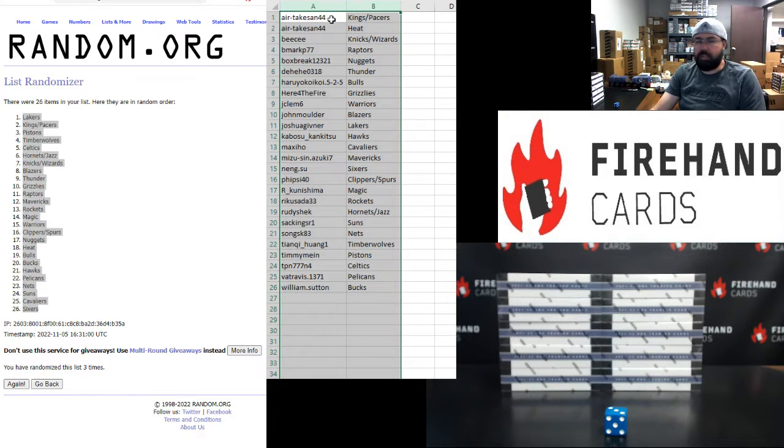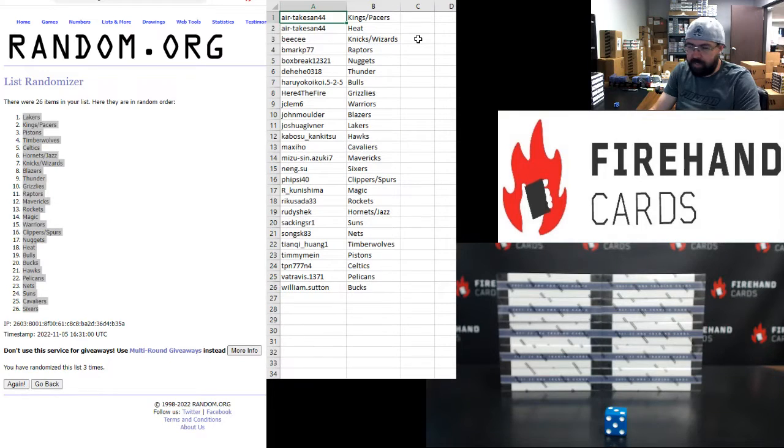Okay guys, here are your squads, good luck to everybody. Air Takes On — Kings, Pacers, and Heat. BC — Knicks, Wizards. B Mark — Raptors. Box Break — Nuggets. Dahihi — Thunder. Haruio — Bulls. Here for the Fire — Grizzlies. J Clem — Warriors. John Mulder — Blazers. Josh Givner — Lakers. Kabosu — Hawks. Maxi Ho — Cavaliers. Mizu — Mavericks. Nangsu — Sixers. Fiasai 40 — Clippers and Spurs. Arcanishima — Magic. Rick Asada — Rockets. Rudy Sheck — Hornets and Jazz. Sat Kings R1 — Suns. Song SK — Nets. Tianqi Huang 1 — Timberwolves. Timmy Mine — Pistons. TPN — Celtics. XVA Travis — Pelicans. William Sutton — Bucks.